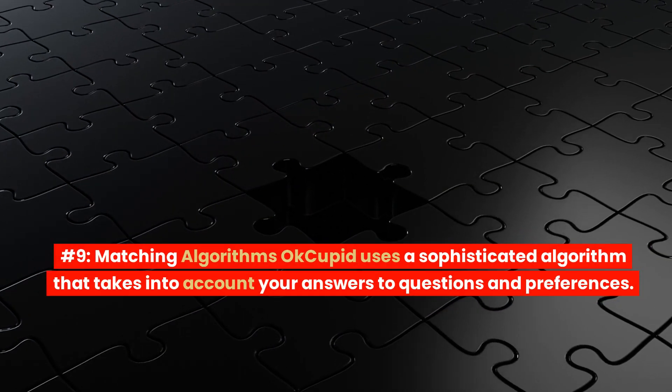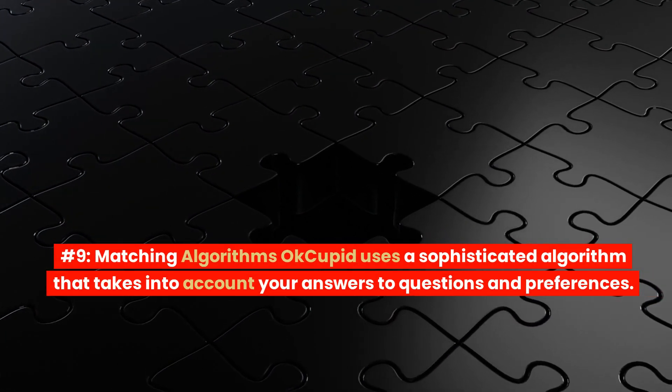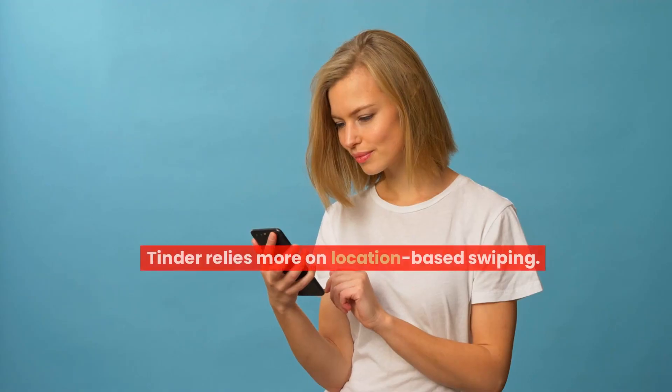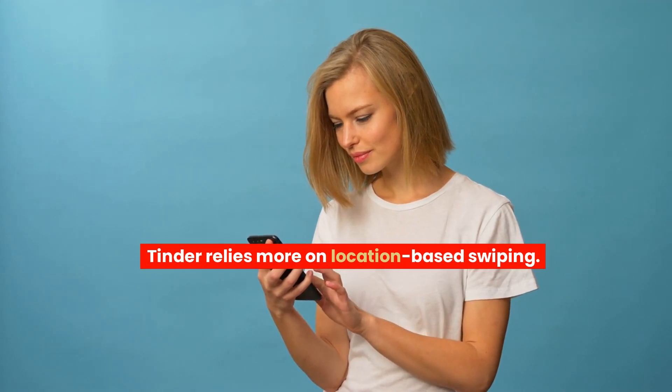Number 9: Matching Algorithms. OkCupid uses a sophisticated algorithm that takes into account your answers to questions and preferences, while Tinder relies more on location-based swiping.